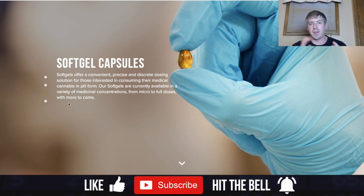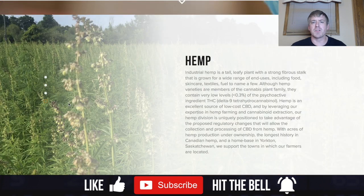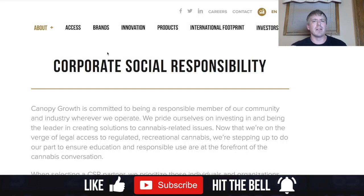They also offer soft gel capsules — a discreet dosing solution for those interested in consuming medical cannabis in pill form. Additionally, they have industrial hemp with a wide range of uses including food, skin care, textiles, and fuel.